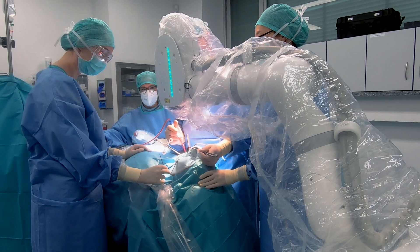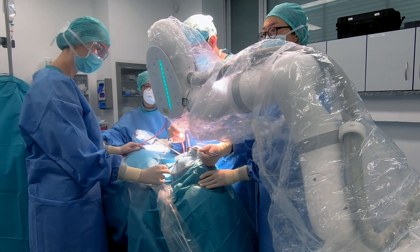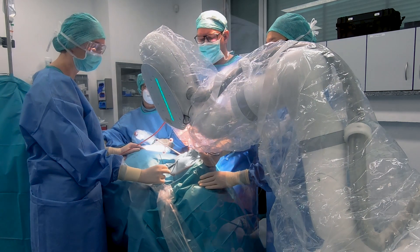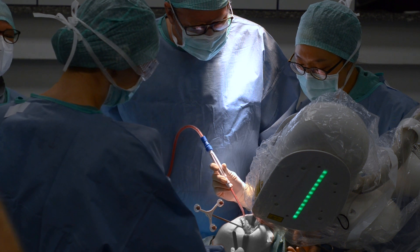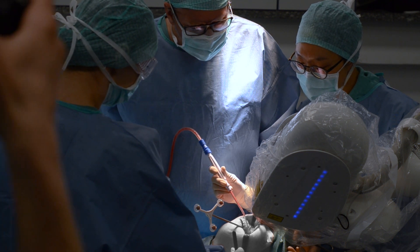CARLO now moves into its first cutting position and shows the surgeon a preview of the intended cut with a visualization laser. Once the surgeon confirms the path, the LEDs switch to blue and CARLO is ready to cut bone.